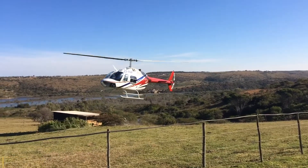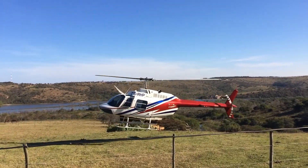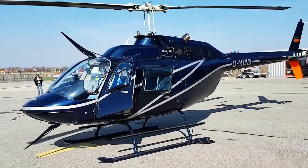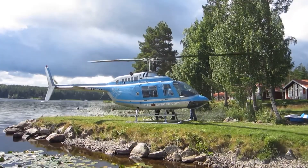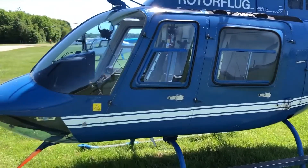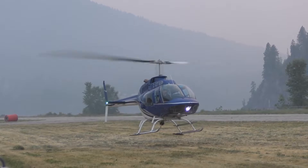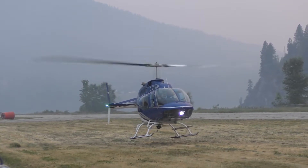The initial version lost the contract. However, Bell Helicopter saw potential for a civilian version and decided to proceed with modifications to cater to this market. This led to the birth of the original 206A Jet Ranger, which was certified in 1966. The aircraft quickly gained favor for its reliability, safety features, and versatile capabilities.